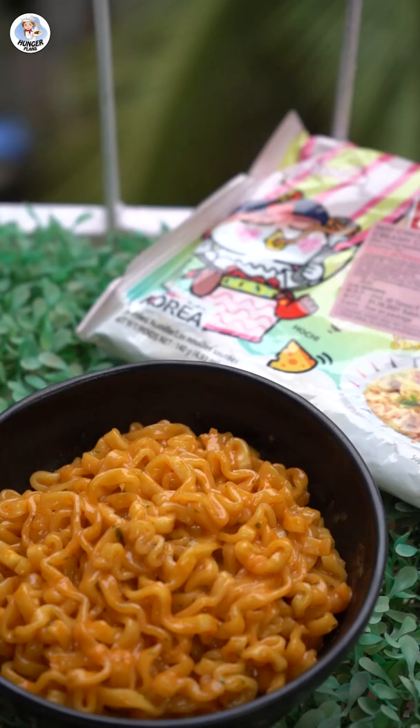Comment below which ramen noodles you want me to try out next and get a shout out in our next video. Thank you.